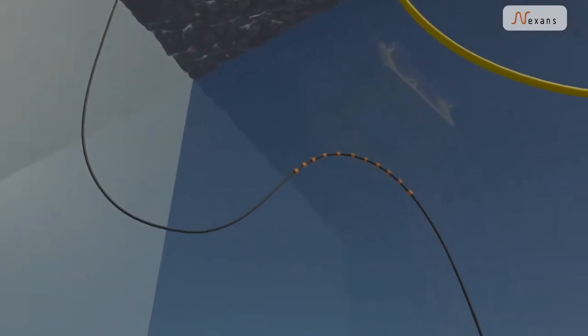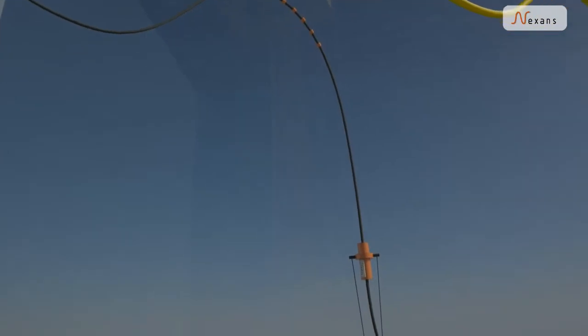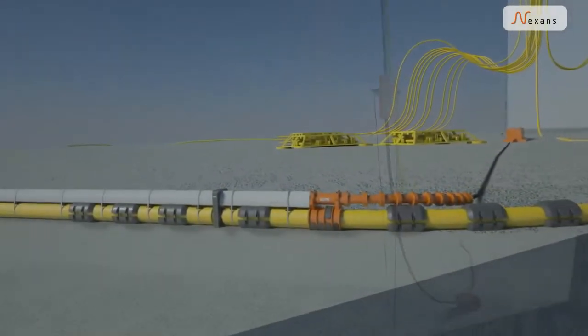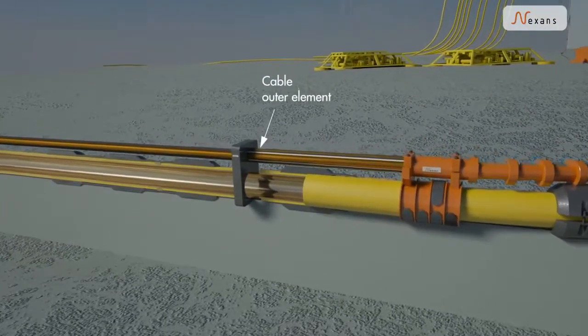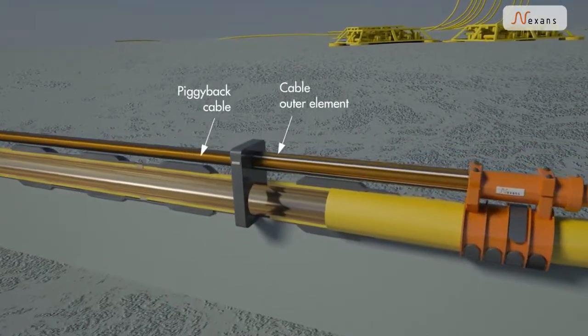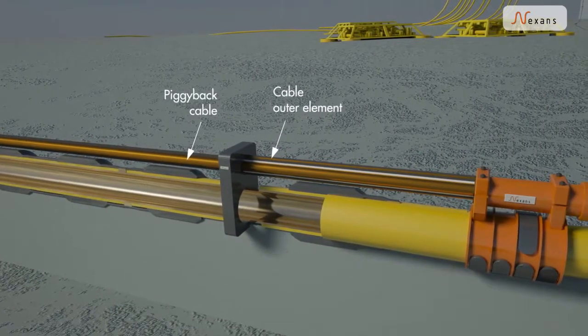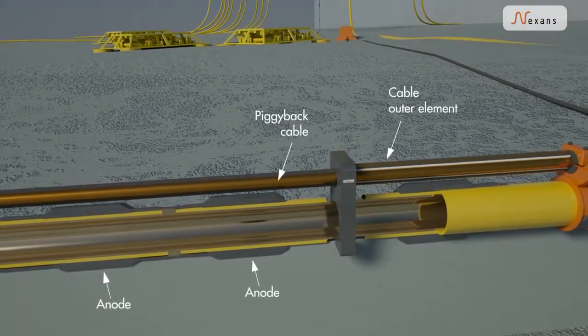A high voltage riser cable is led down to a subsea junction box and further on to the pipeline near end. Here, the riser cable's outer element is connected to the pipeline. The central core of the riser cable is connected to a piggyback cable, which is strapped on top of the pipeline. Anodes connect the pipeline to the seawater.